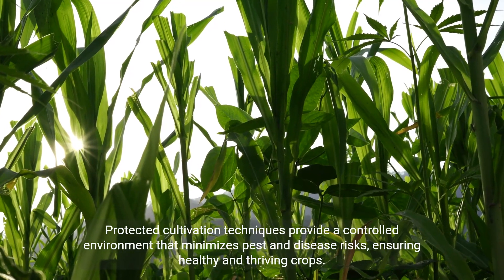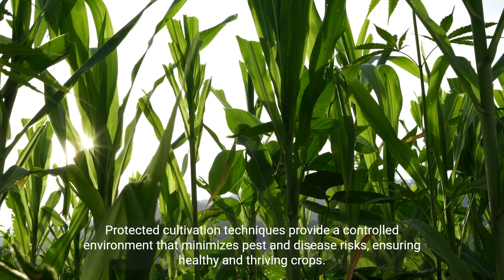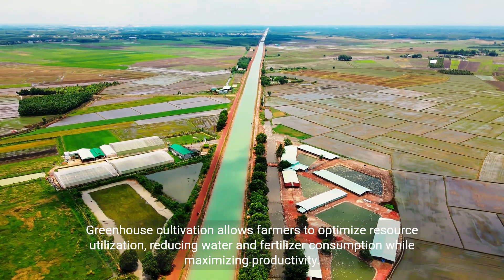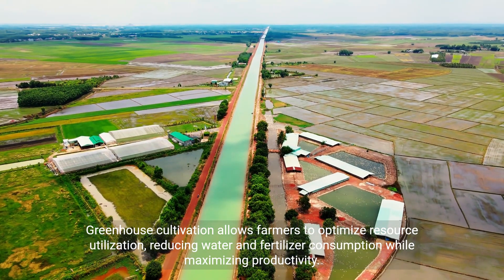Protected cultivation techniques provide a controlled environment that minimizes pest and disease risks, ensuring healthy and thriving crops. Greenhouse cultivation allows farmers to optimize resource utilization, reducing water and fertilizer consumption while maximizing productivity.